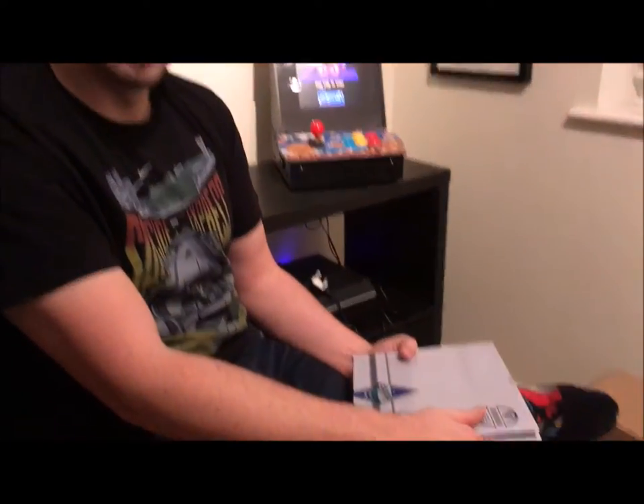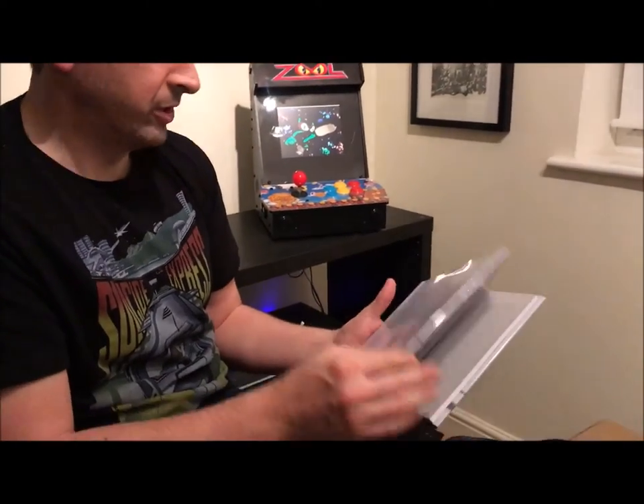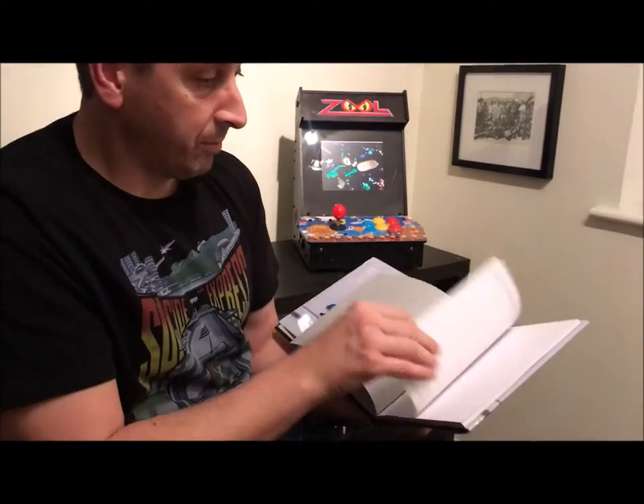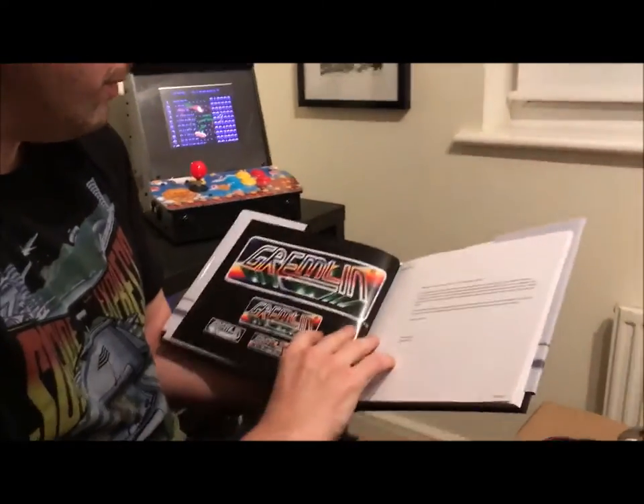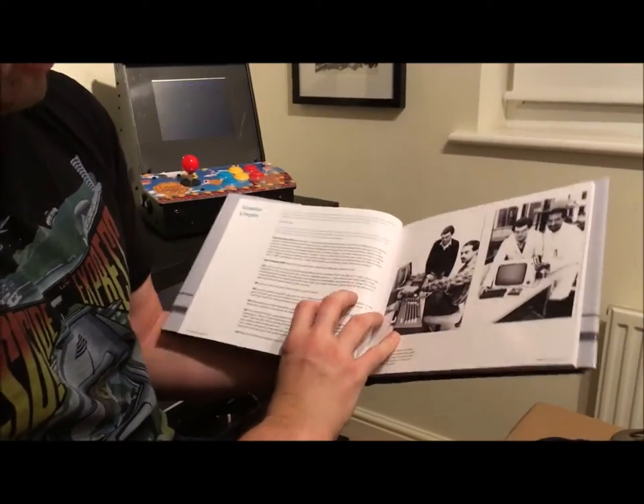What we've got at the moment is 80 pages of new content. Obviously, because it's a digital download, it's quite hard to visualise. So I've printed out a physical version of the book for you to look at. It's up to about 80 pages at the moment, and it's in the original format of the book that you'll see.